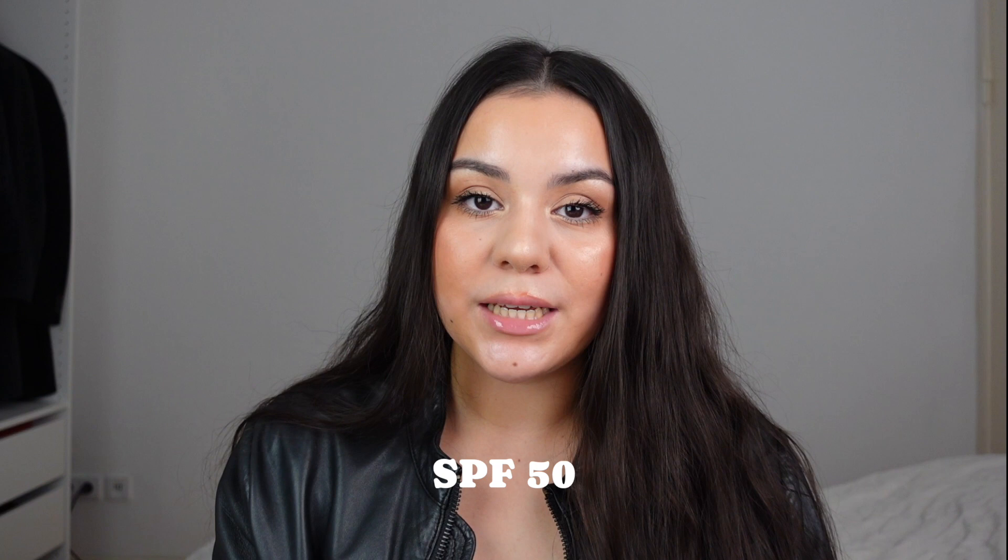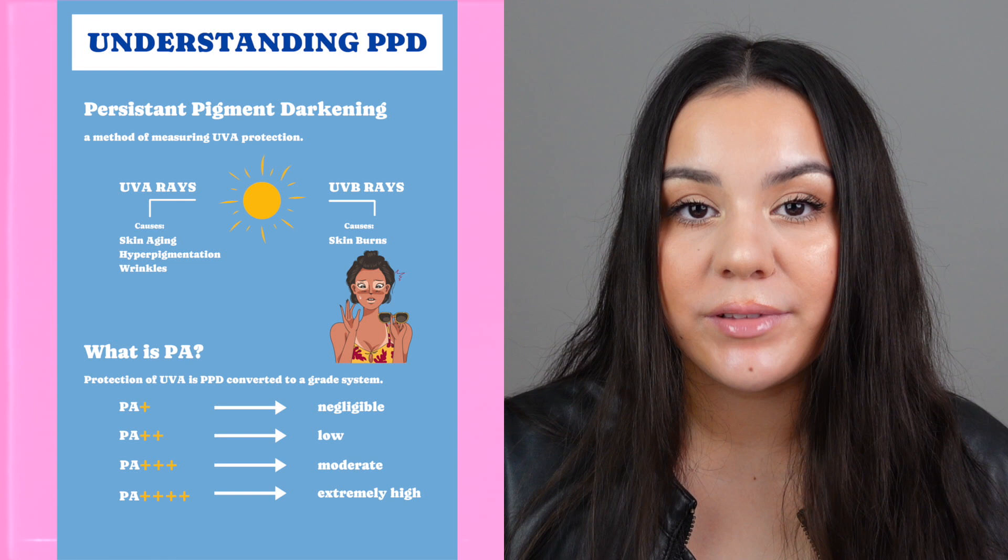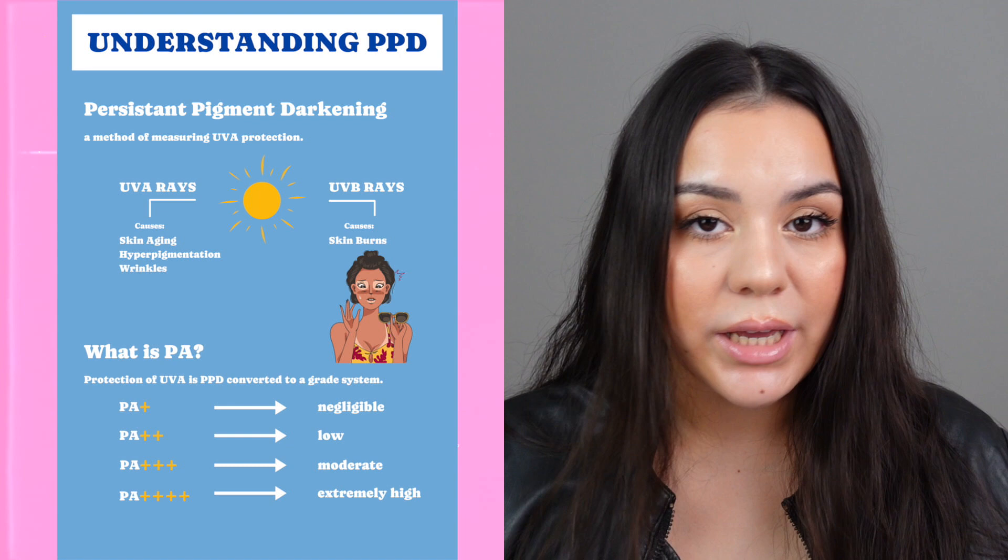Let's talk a little further about the protection we get in this product. We have an SPF 50 plus. What I absolutely adore is that Numbersyn is really transparent — we have a PA of ++++ and they also disclose the actual PPD number, which is 21.6. PPD is a measure of the level of protection against UVA rays, as it means persistent pigment darkening. UVA rays can really reach into the deep layers of our skin, so it is extremely important to have high protection against them, as they cause hyperpigmentation, dark spots, wrinkles, and photoaging. I also checked the filters they're using and they use modern filters — the well-known UV filter Tinosorb S and also Uvinul A+, which protects us from UVA rays.